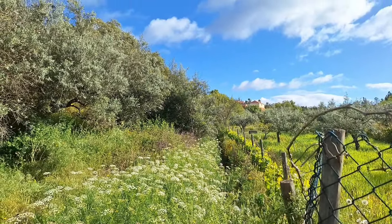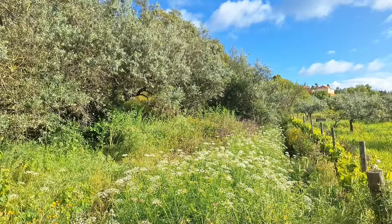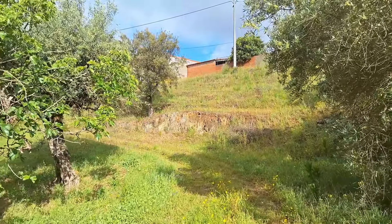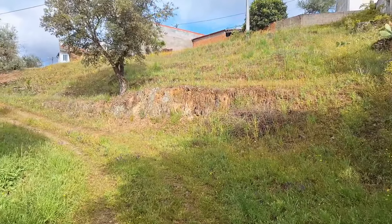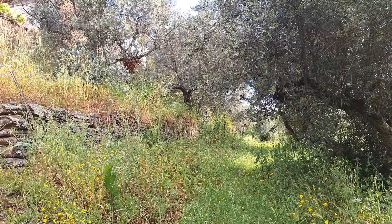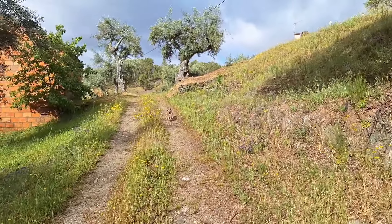I'm stood on the bridge now over the stream — this is looking away from the land. It's a nice little spot here. The stream runs along the edge of these vines to the back of the property. As you can tell, it's strimmer time — strimming getting done before the weather gets too hot.